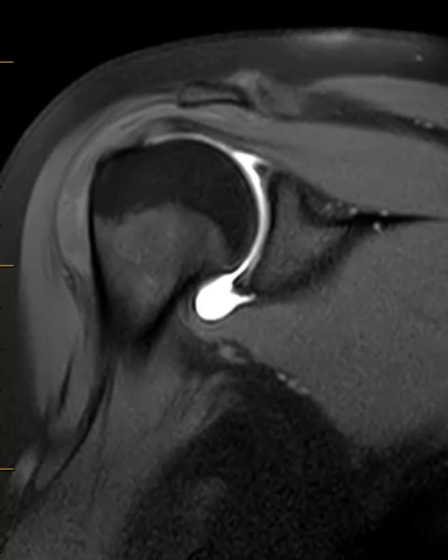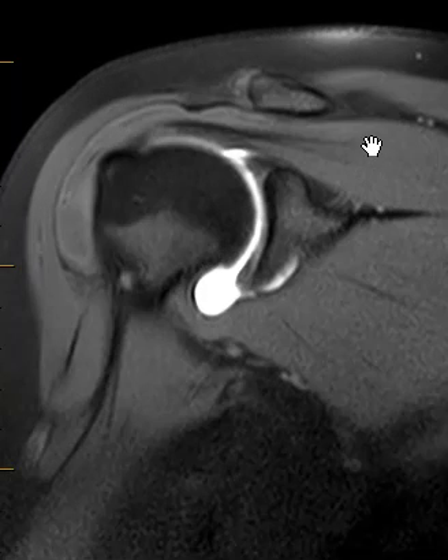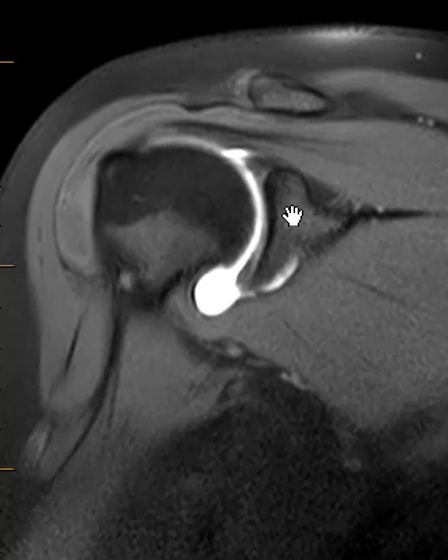The joint looks really, really good. Over the top of the joint we see something called the rotator cuff — there's a muscle here that goes over sideways and attaches way over here on the outside. The deltoid muscle is over here. All the rotator cuff looks good. There's a little black wedge here called the labrum, that little black triangle that goes around the rim of this cup. The labrum looks good, her biceps look good.